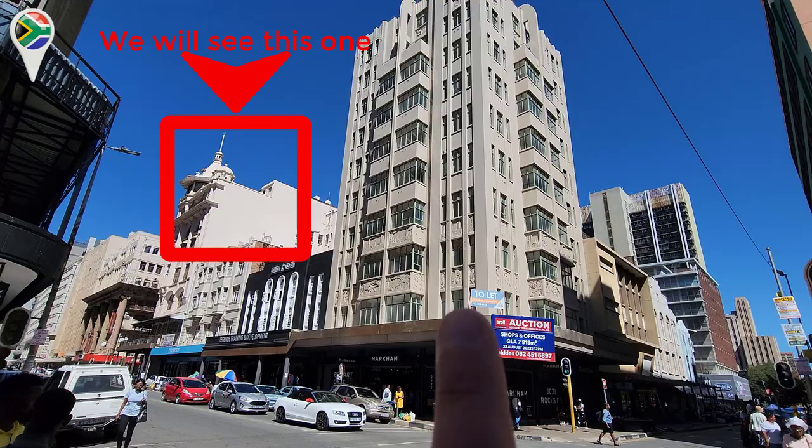Penthouse there, that's incredible. So this one here is for sale, that one and this one and that one also. I think they want to sell the four together.